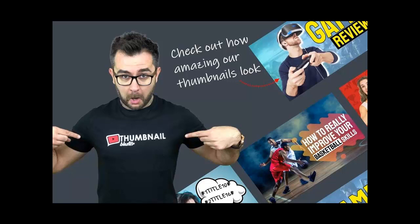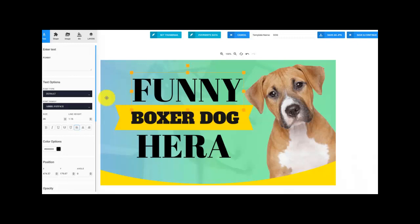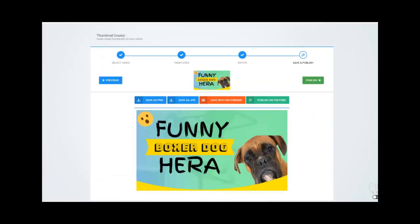Thumbnail Blaster — imagine if starting tomorrow all the videos you ever uploaded would start to get a tidal wave of views. Imagine what it would be like if in one week from now all your traffic problems were over. Do you want to make that a reality? Continue reading.